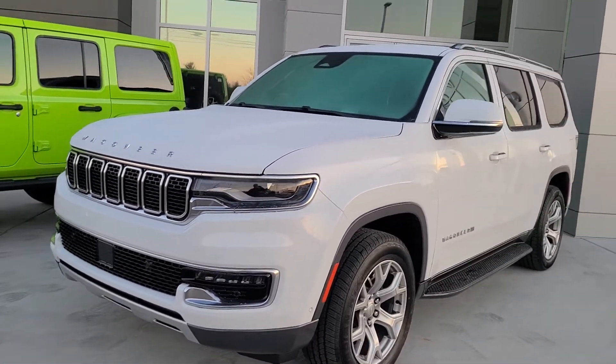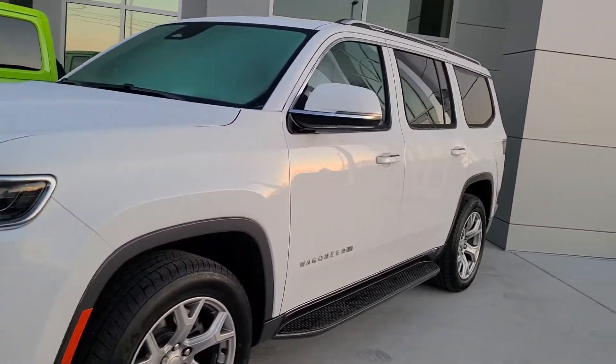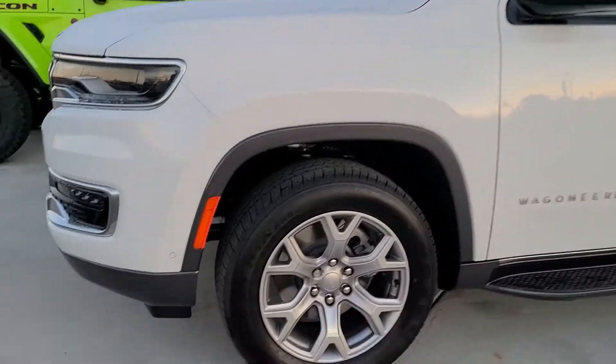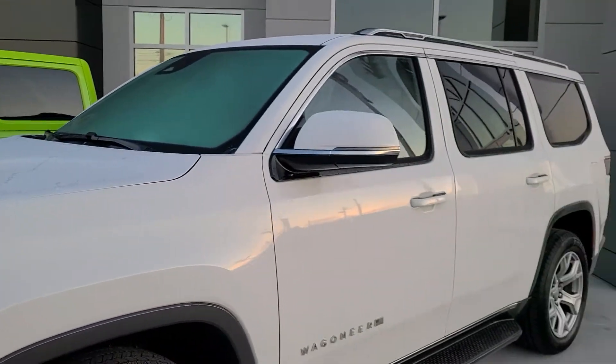$68,840 is the starting price on Wagoneers, so it's at least that much, maybe more. This one's got some monitors and stuff on it, so we don't know what options this one has.